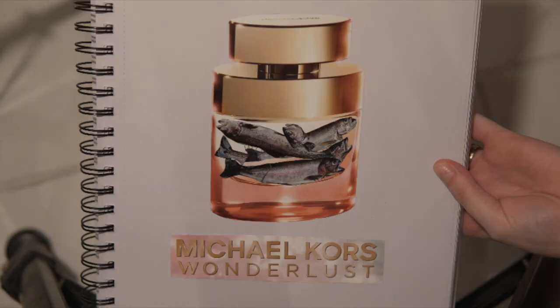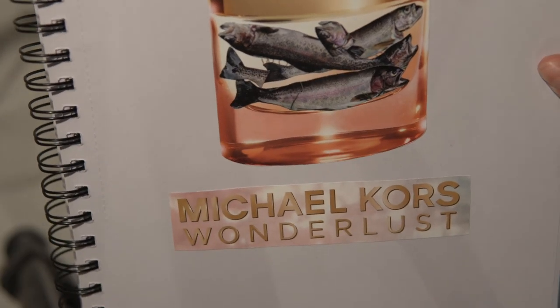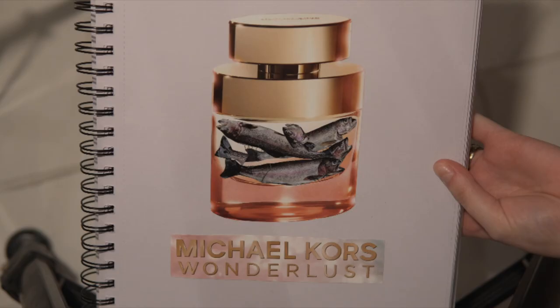This one I left the title of the product and the brand on on purpose because I think it makes it funnier. If it were just a perfume bottle with dead fish in it, it would be gross, but the fact that it's named 'Wanderlust' — I don't know why, but it just makes it infinitely more funny to me. You can tell this is where I'm starting to lose my sanity in the process of this project.